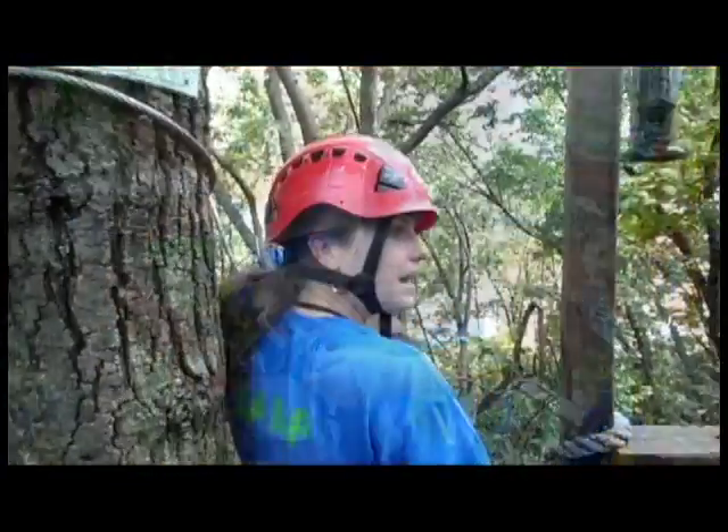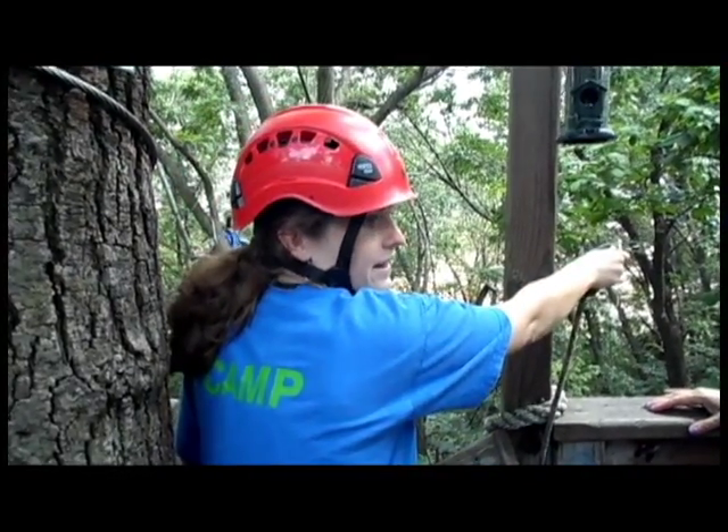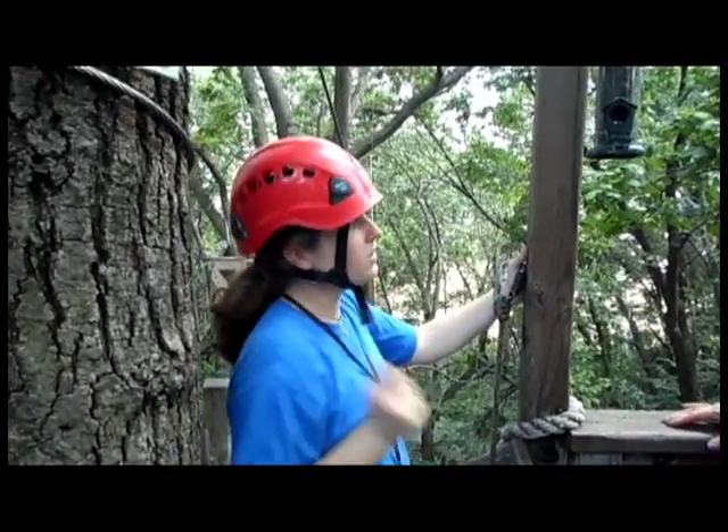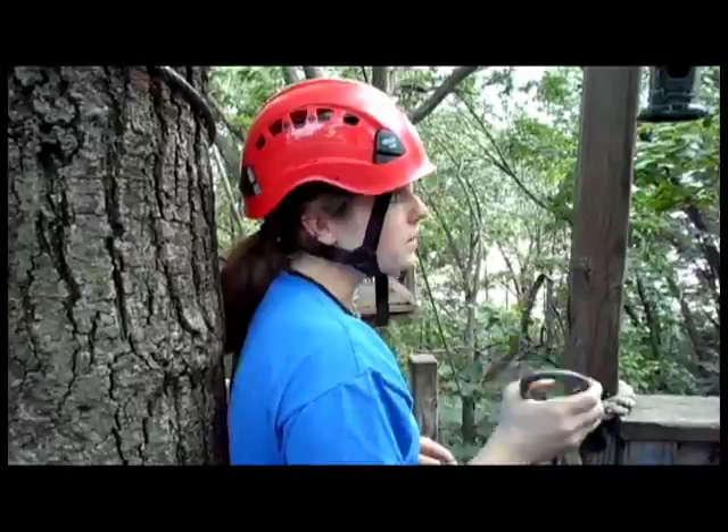When you get to the end of your first safety cable, you're going to unhook one and hook it onto your next destination. Then you can go back, grab your other one, and you can either hook it with that one or move on to the next one — but you always want to be hooked in with one.